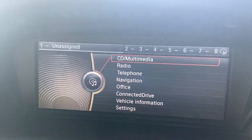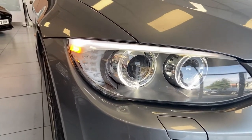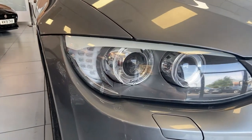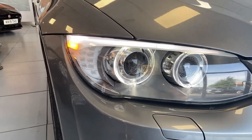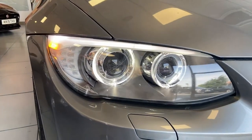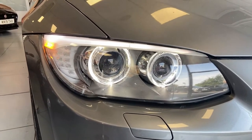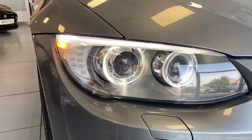Standard on the BMW 3 Series convertible at that time were the BMW xenon headlamps, which provide a great deal more light than the standard halogen ones. They look great and feature that iconic ring light which we've all seen in our rearview mirrors at one point or another.